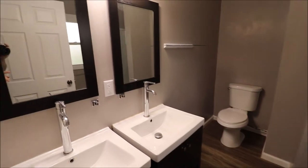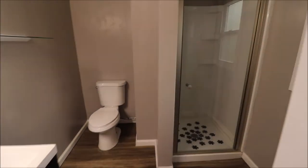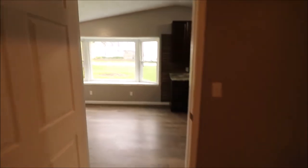Double vanities, some very nice faucets in here, double mirrors, and a walk-in shower. And a tempered window there that looks over the backyard, but you can't really see through it. So a good owner's suite here.